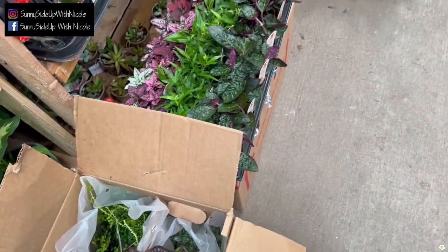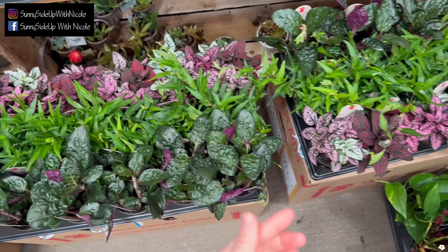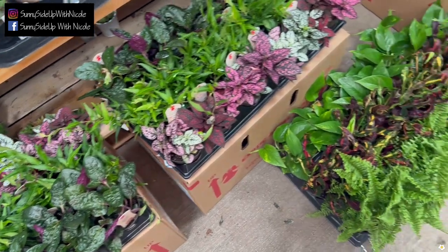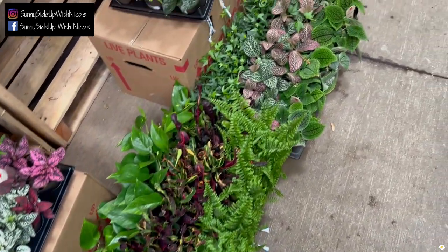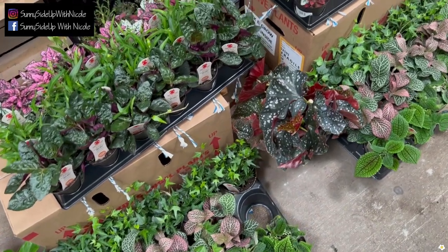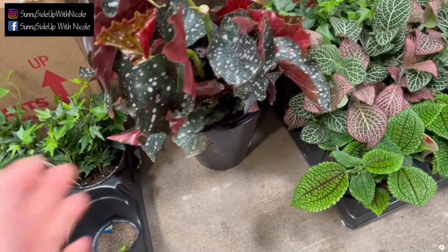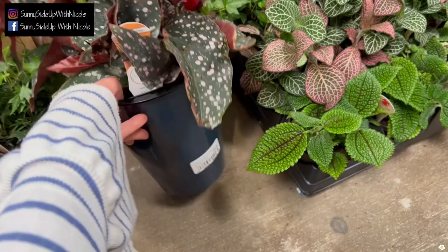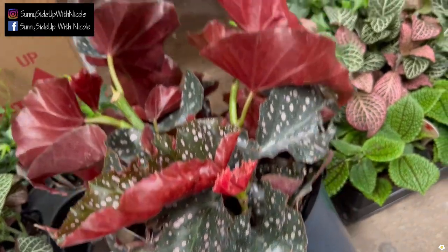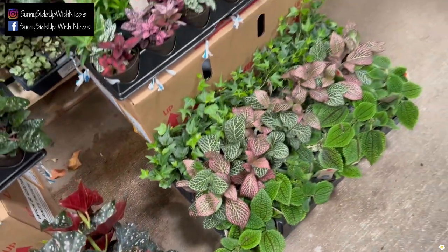They have some smaller Exotic Angel plants, very colorful, perfect for the Mother's Day weekend. I think that's why they unboxed everything so quickly — usually it takes a good day or two. They're also very short-staffed. They have this begonia — it's so cute, in a weekend grow pot, $15. I love that foliage and the red color on the back is so vibrant, so pretty.